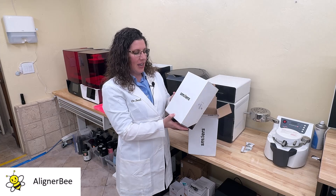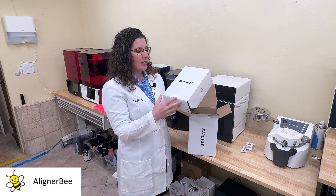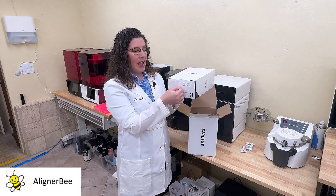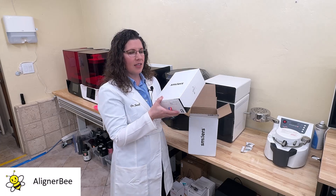When I pull out my patient case, I can see that I have a nicely branded box. It is a good size that can fit into cabinets and has a pull-out drawer for the aligners. Let's take a closer look at this in a minute.